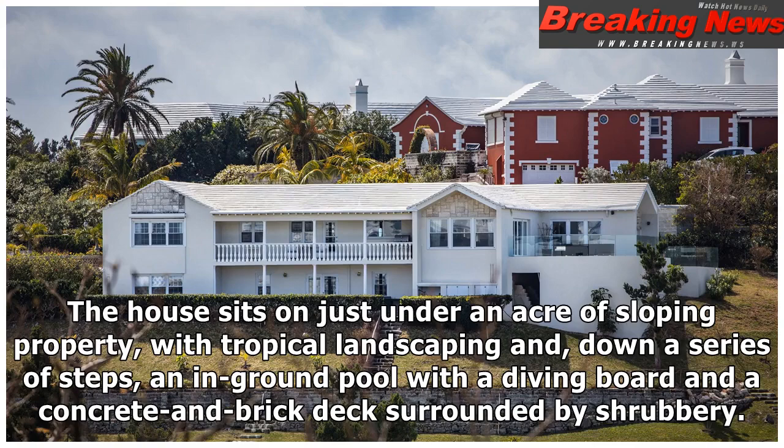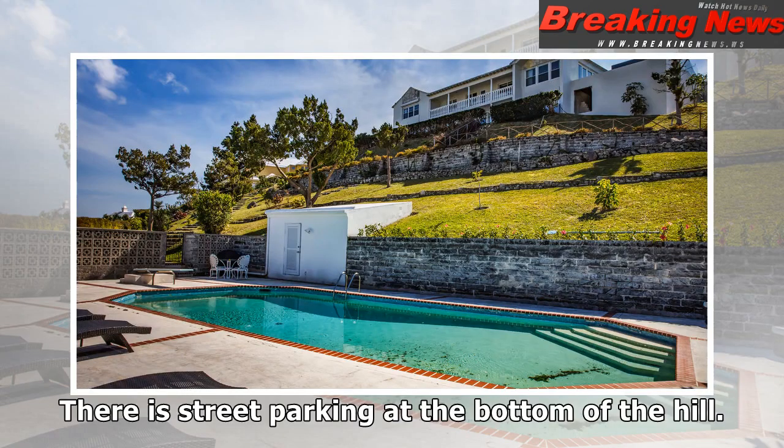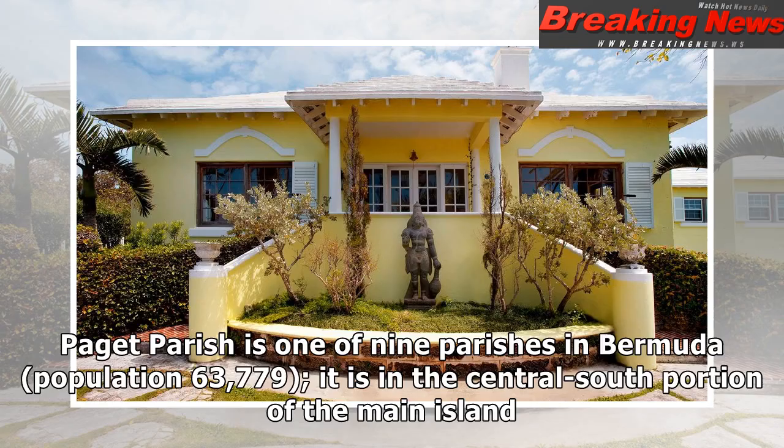The house sits on just under an acre of sloping property, with tropical landscaping and, down a series of steps, an in-ground pool with a diving board and a concrete and brick deck surrounded by shrubbery. There is street parking at the bottom of the hill.